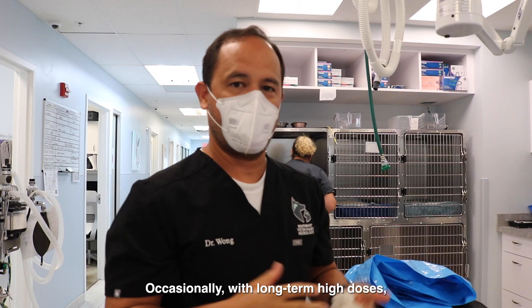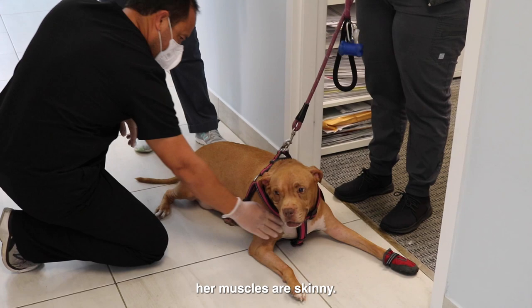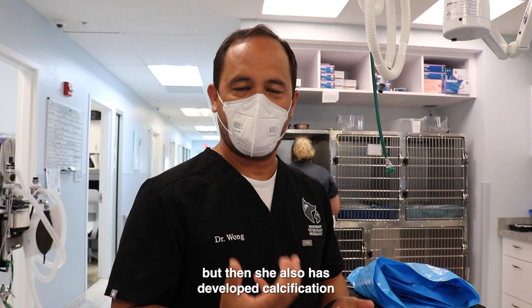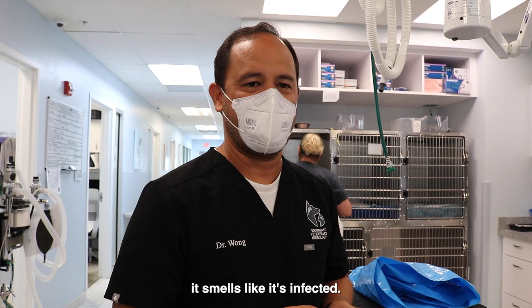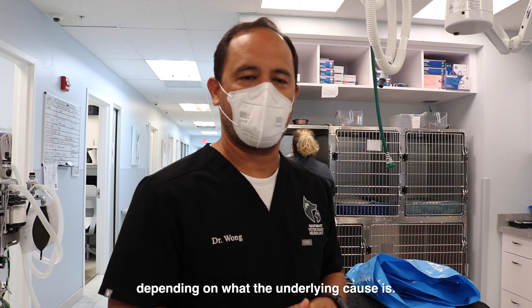You can see her belly's really big, her muscles are skinny, she's losing her hair. She's also developed calcification in the skin called calcinosis cutis. It looks and smells like it's infected. It's one of the balances of too much prednisone versus not enough. When we don't give enough, dogs can have their neurological symptoms return depending on the underlying cause.